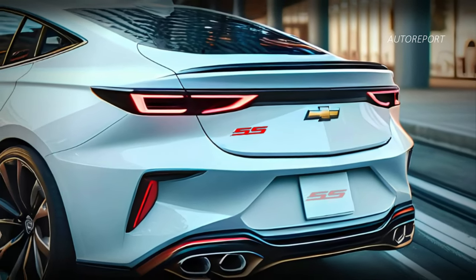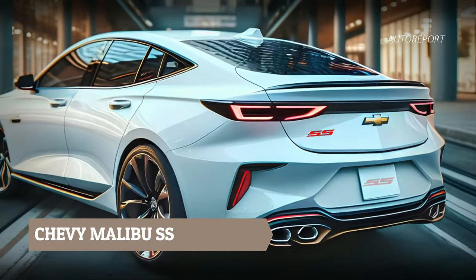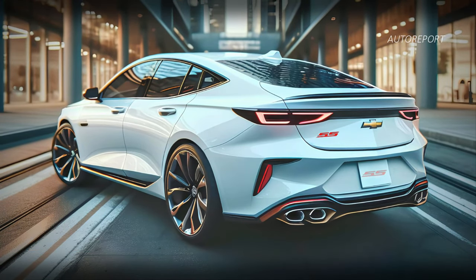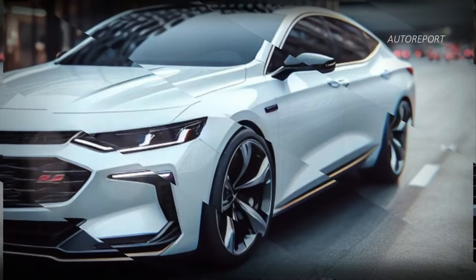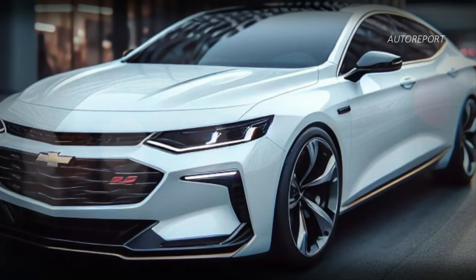But what about the Malibu SS? This high-performance variant is turning heads with its sporty design and enhanced features. From the sleek front fascia adorned with the distinctive SS emblem to the modern rear design, the Malibu SS exudes confidence and style at every turn.